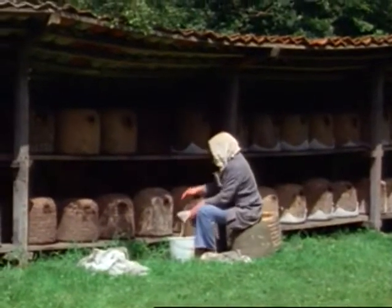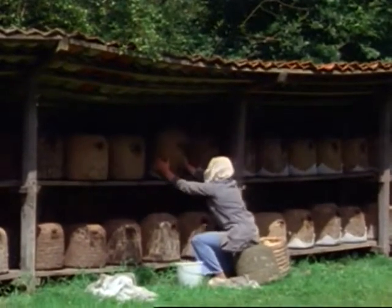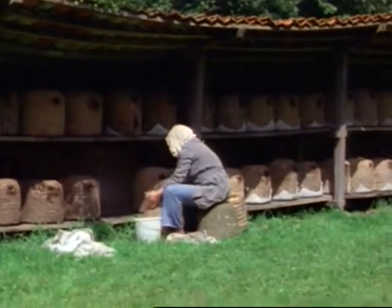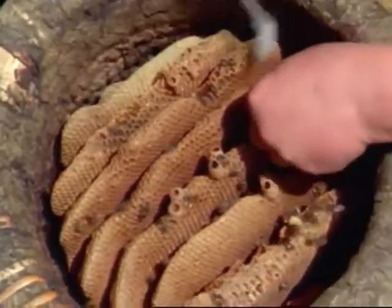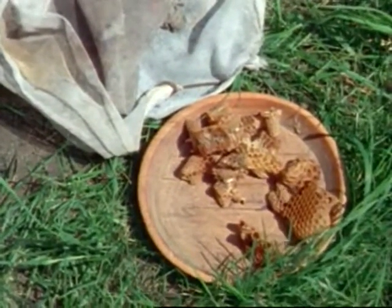As work continues, the beekeeper allows two to three casts to swarm out of each skep in the Marshhorst outstand until, ten to twelve days after the prime swarm, he takes action. To prevent further casts being thrown off and thus depopulating the stock, he now removes all the remaining queen cells. The stock is said to have been superseded. Queen cells still containing virgin queens are laid aside for the time being.